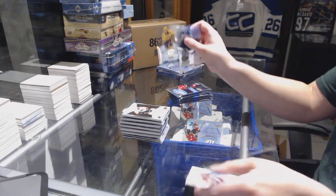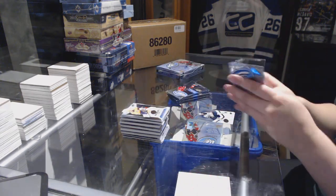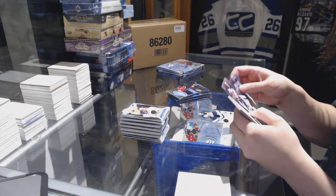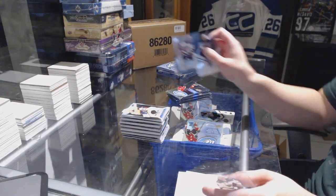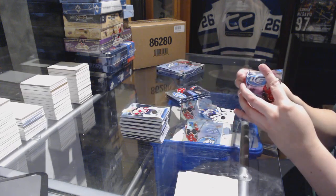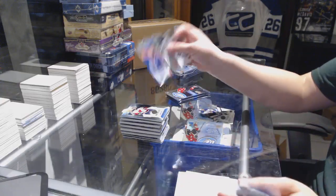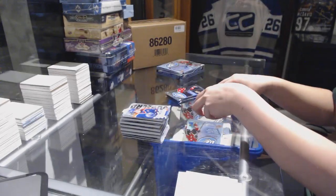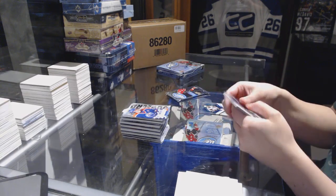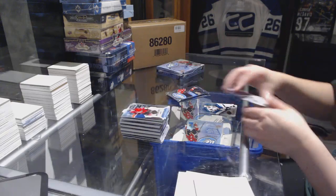Rookie numbered to 999, Pontus Aberg for the Nashville Predators. Numbered to 1299, Johan Auvitu for the New Jersey Devils. Sub-Zero for the Edmonton Oilers, Wayne Gretzky. Numbered to 999, Thomas Chabot for the Ottawa Senators.